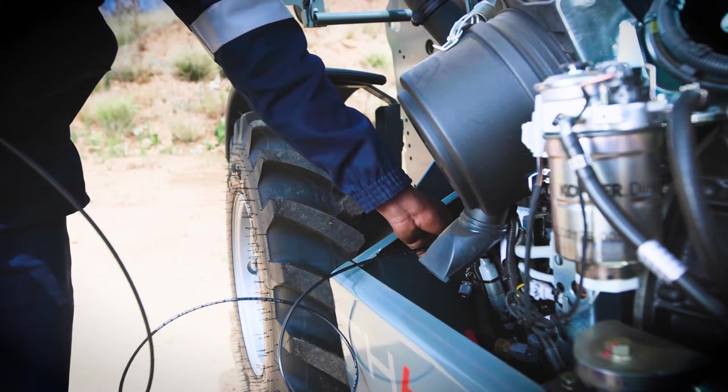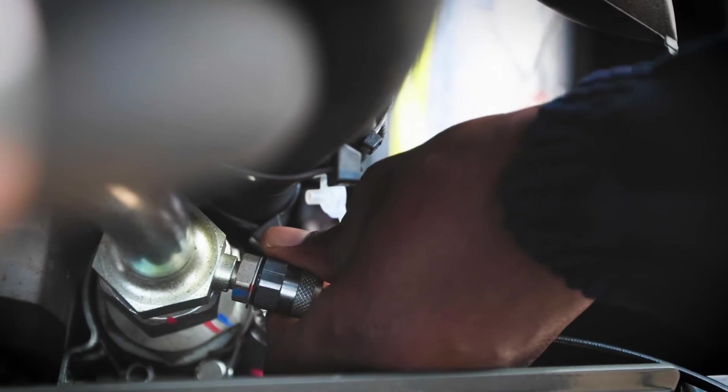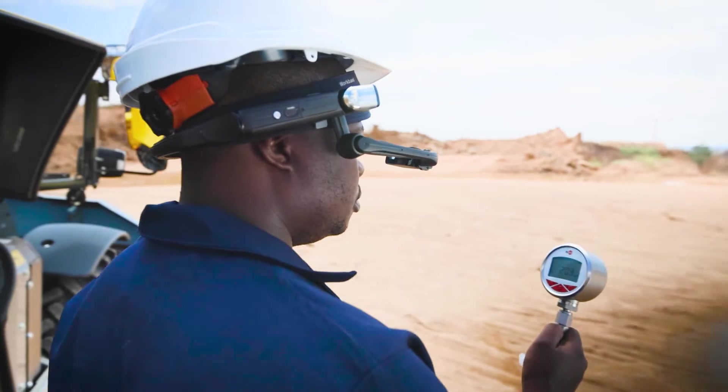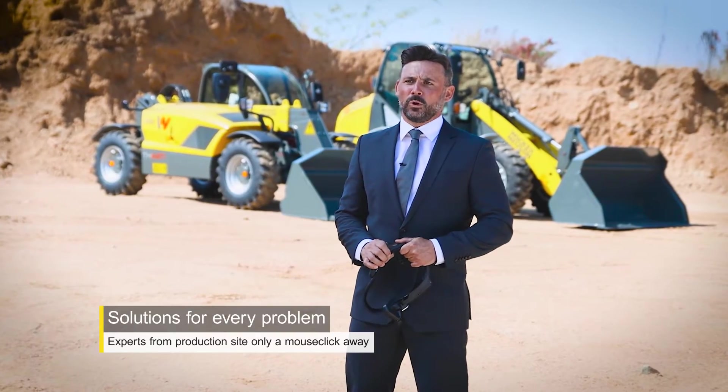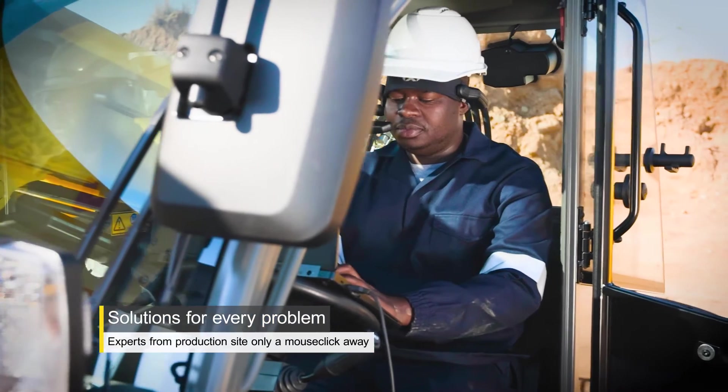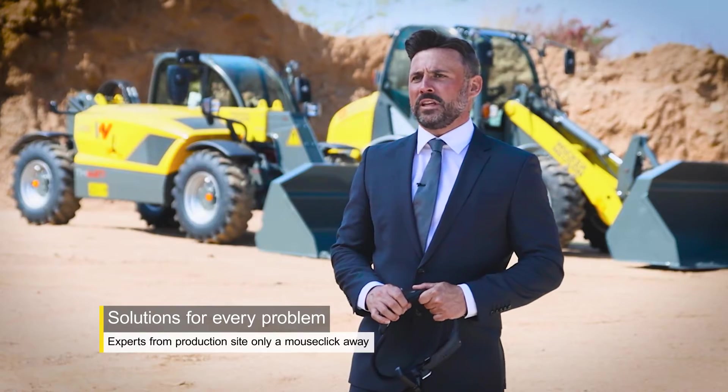In the unlikely event that our WACKERNEUSEN authorized service agent cannot resolve the problem, we always have the opportunity to involve one of our experts at the production centers with an easy mouse click.